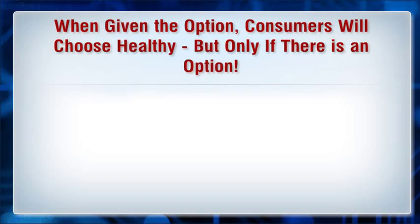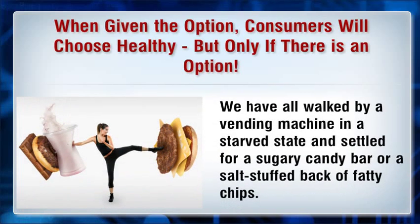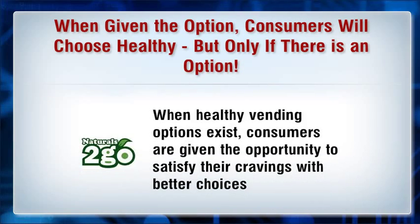When given the option, consumers will choose healthy — but only if there is an option. We have all walked by a vending machine in a starved state and settled for a sugary candy bar or a salt-stuffed bag of fatty chips. When healthy vending options exist, consumers are given the opportunity to satisfy their cravings with better choices that address hunger and thirst without adding to health complications.